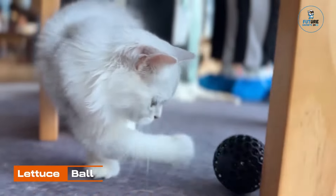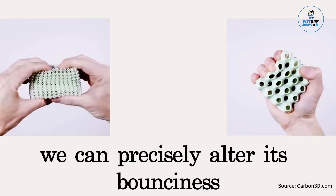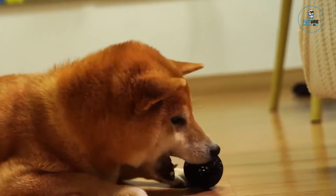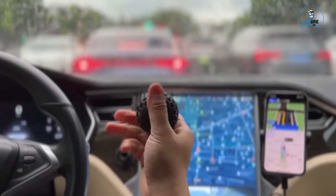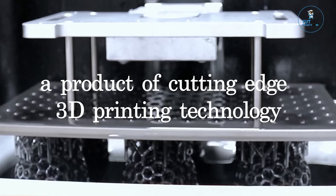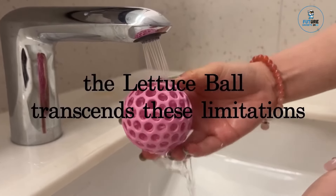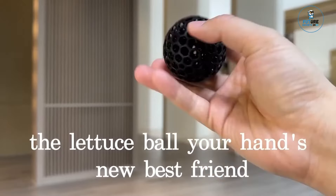Lettuce Ball. The Lettuce Ball stress ball harnesses the power of advanced 3D printing technology, specifically digital light synthesis. This cutting-edge process creates a unique lattice structure within the stress ball, offering varying degrees of firmness based on individual preferences. Unlike traditional 3D printing methods, digital light synthesis employs high-intensity light to cure specific areas of liquid resin, resulting in highly precise layers as small as 1/20th of a millimeter, enabling intricate lattice patterns that optimize stress relief experiences.